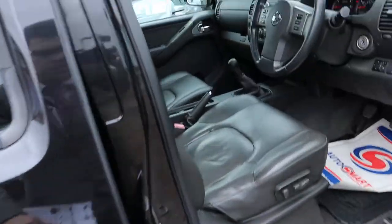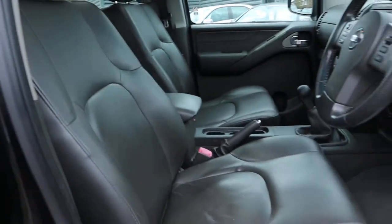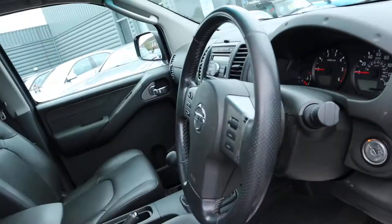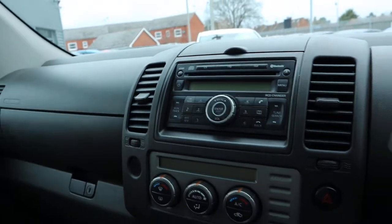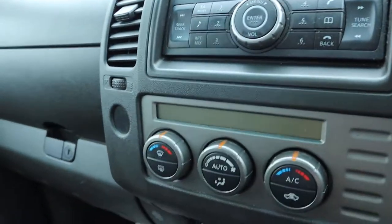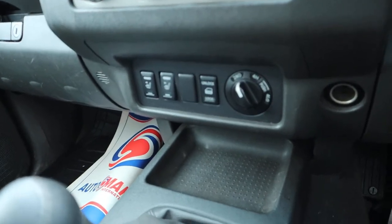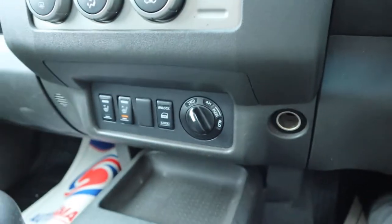Sunroof with a blind, electric adjustable seats. If you have a little sit inside, you've got air conditioning there as well. Heated seats, two-wheel, four-wheel and low range gearbox.